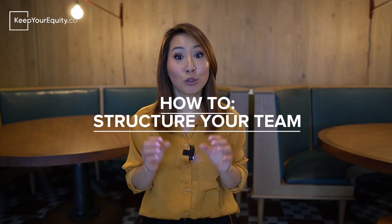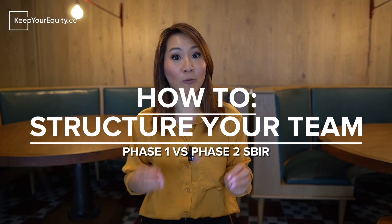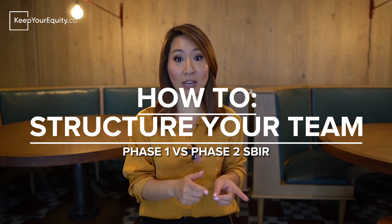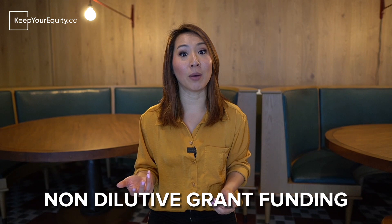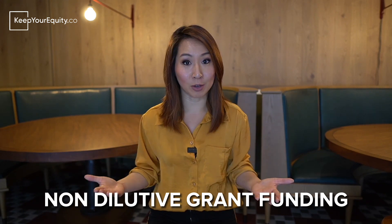In this video, I'm going to share with you how to structure your team depending on whether you're going for a Phase 1 SBIR or a Phase 2 SBIR. I'm Stacey Chin from KeepYourEquity.co, and our mission is to help startup founders like you secure non-dilutive grant funding from the SBIR or the STTR program in order to bring your innovations to the commercial market.